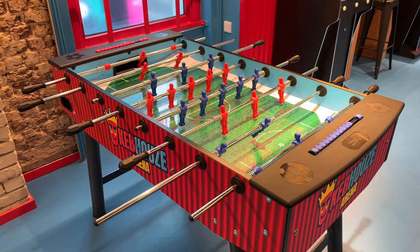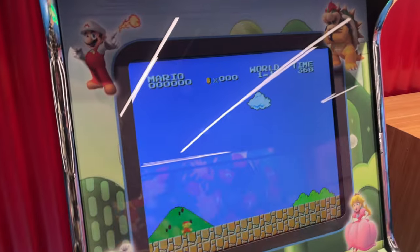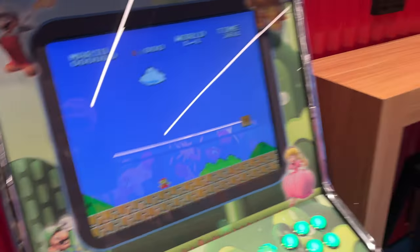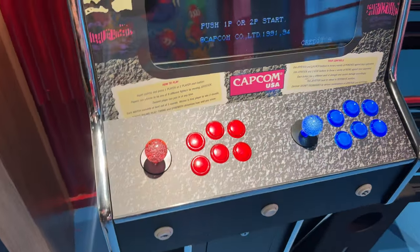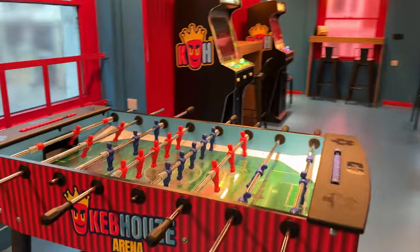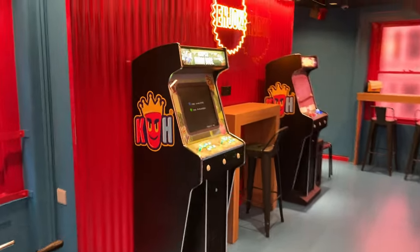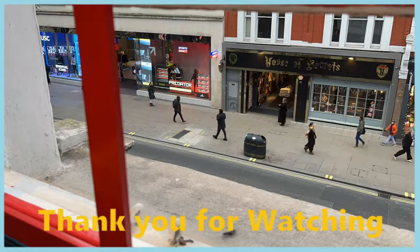The foosball is free to use and so are the arcades — they have Super Mario and Street Fighter. So if you want to spend a couple of hours, have food, and play games, you could come here. If you've enjoyed this video make sure you give it a thumbs up and subscribe so I can afford to go to other places. Overall, I would say pop by if you're in the area — it's definitely a thing to say you've been to the UK's largest kebab shop.